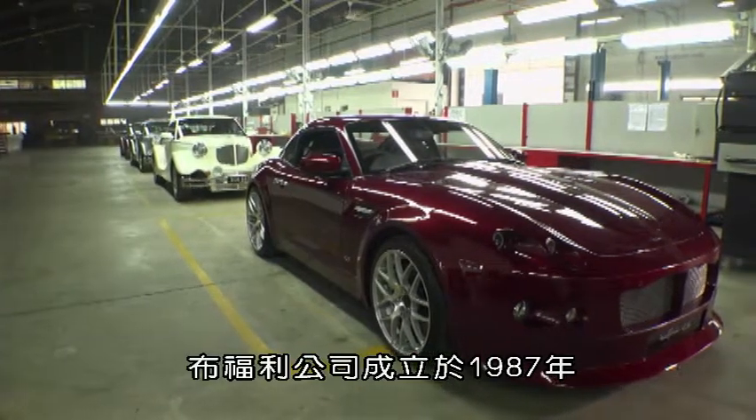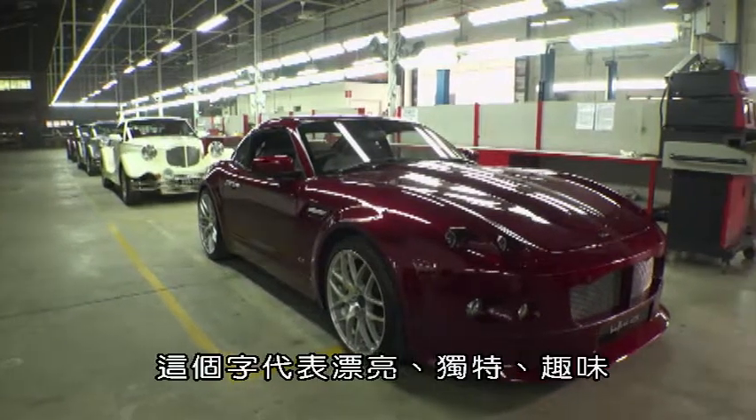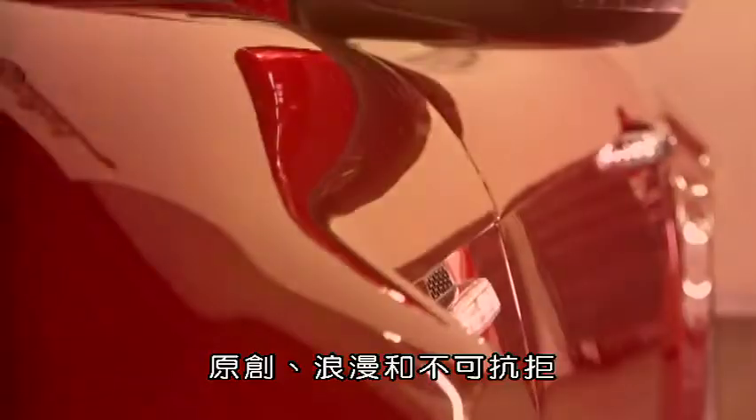Established in 1987, the Bufori name stands for beautiful, unique, fun, original, romantic, and irresistible.